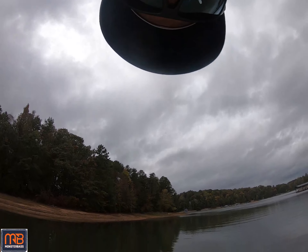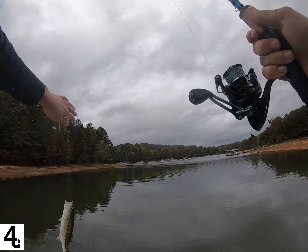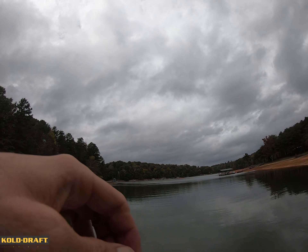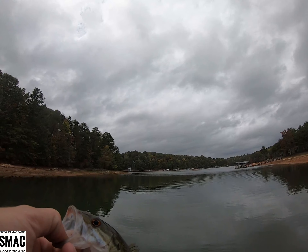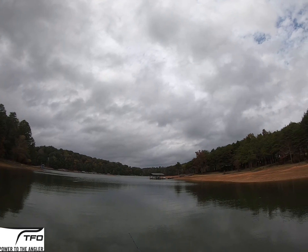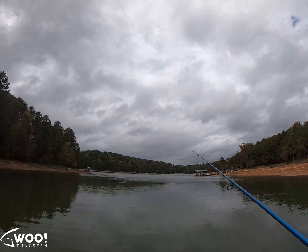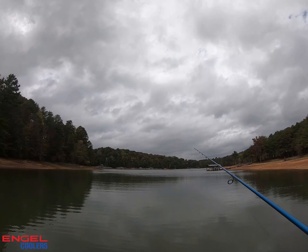I guess I wasn't recording and we got another little spot — choked a swimbait. I mean, literally he's choking on it. That's two fish I've caught just out in the middle of this. Cutting a couple bites up shallow in it too. It's brushed, so there's fish in here.